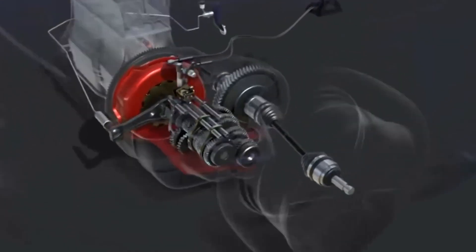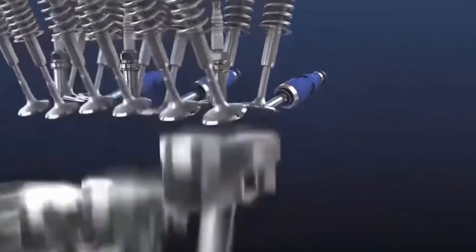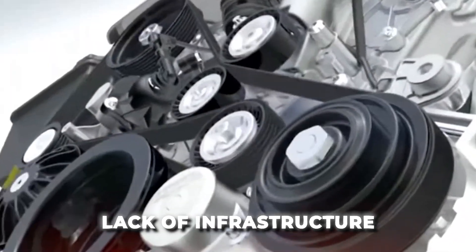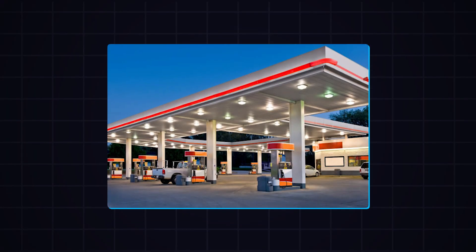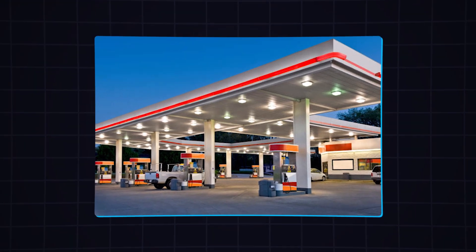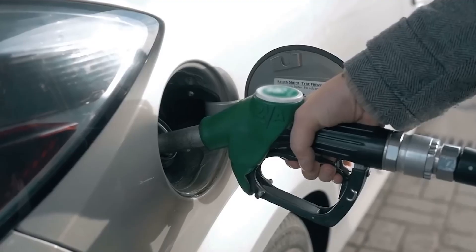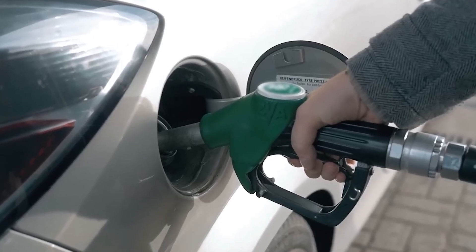Starting to create new things is not simple, and Toyota's water-powered engine is no exception. The first challenge is the lack of infrastructure for water-powered vehicles. Unlike petrol stations, there are currently no refueling stations for water-powered cars. This means that owners of these vehicles would need to find a source of distilled water to refuel their cars, which could be inconvenient.